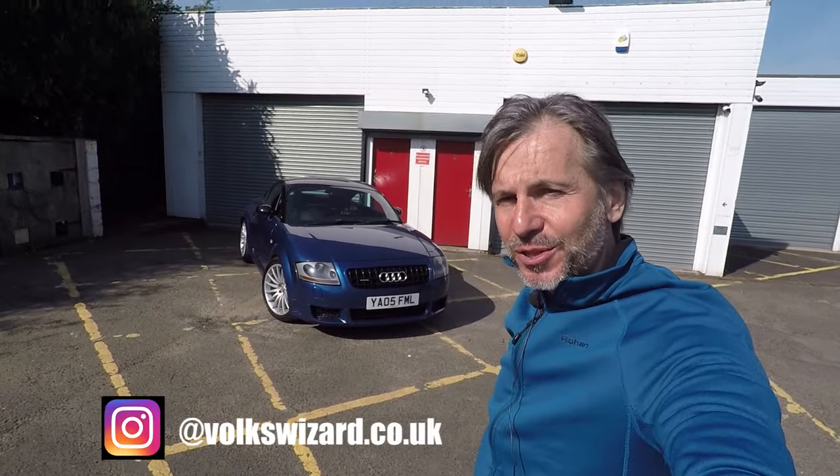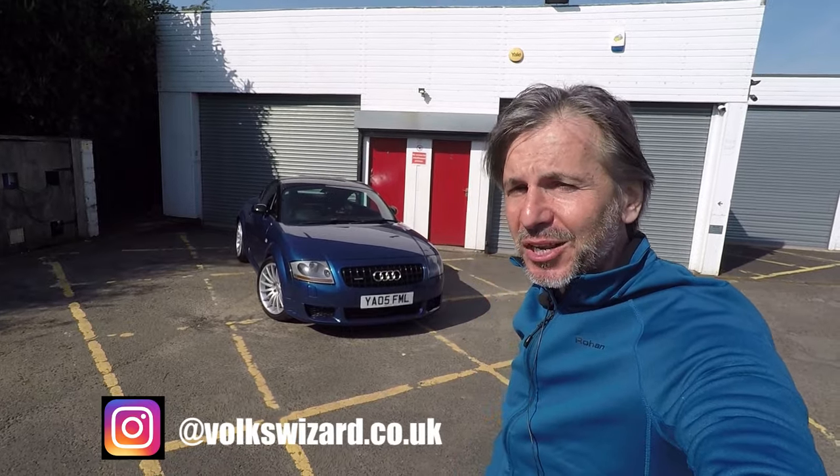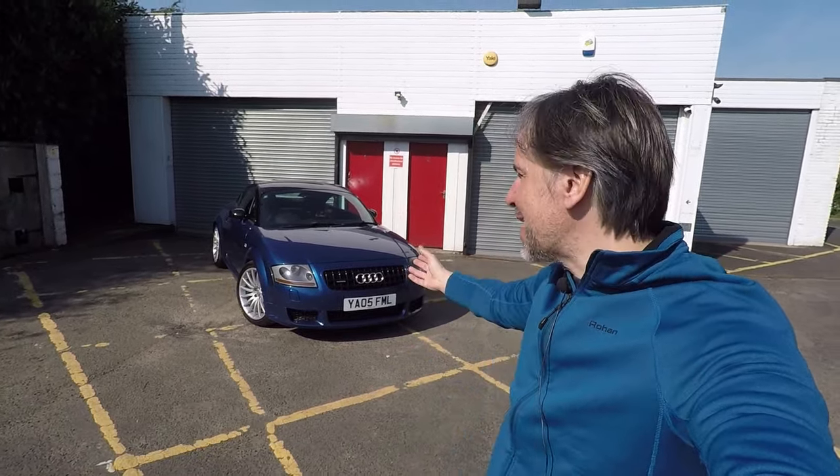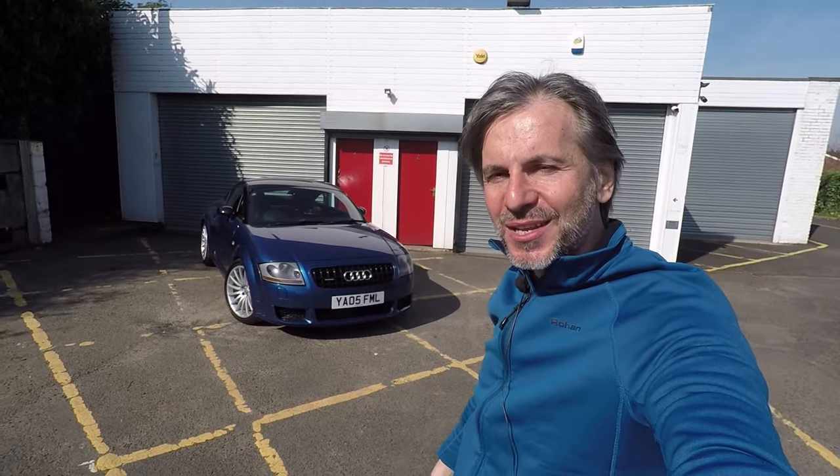Hello guys and welcome to this Volkswagen Wizard video. In today's video we're going to look at one of my favourite Volkswagen group cars of all time, the Audi TT Quattro Sport 240.